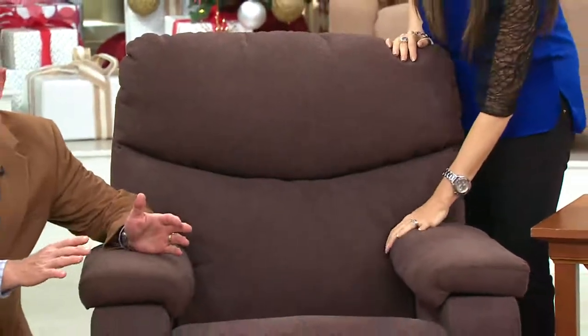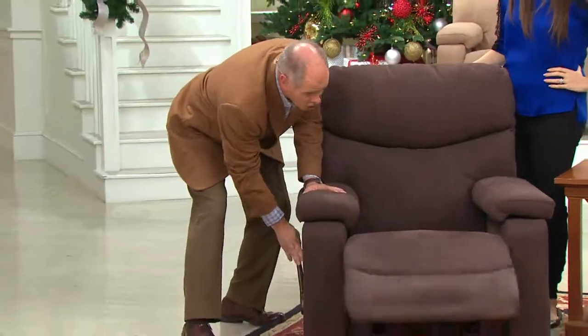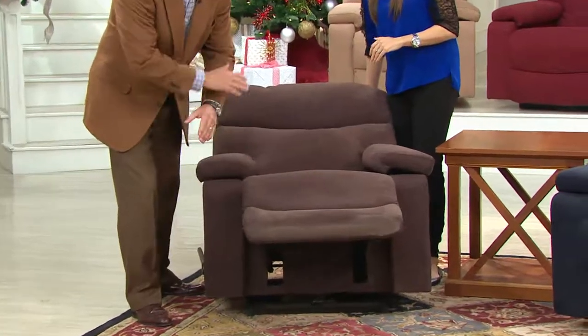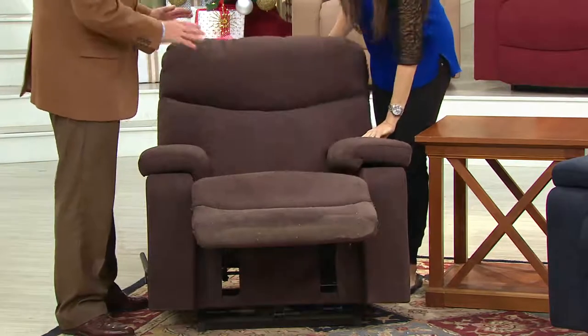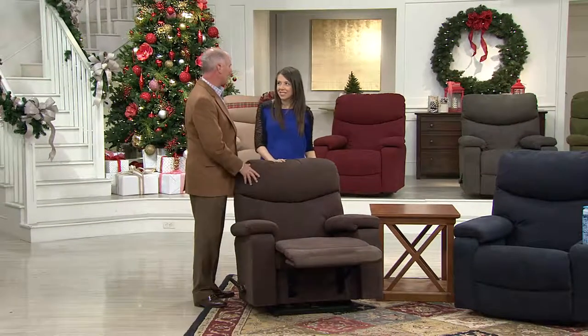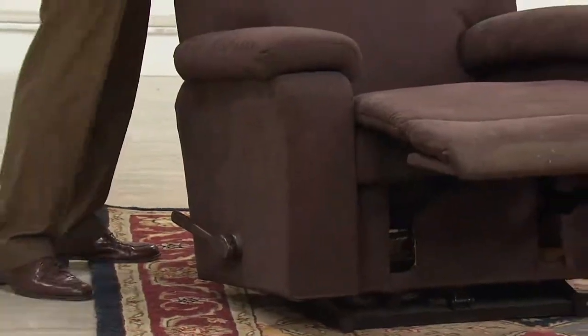You would think all recliners recline the same way — no. LazyBoy has patented this feature. There are actually 18 different reclinable positions, and because they patented it, everybody else in the industry has something less. It does make for the most comfortable chair, whether it's a little snooze — the best time to take a nap is when you're supposed to be doing something important. If you're soon to be a mom, the best time for you to take a nap will be any time you can.